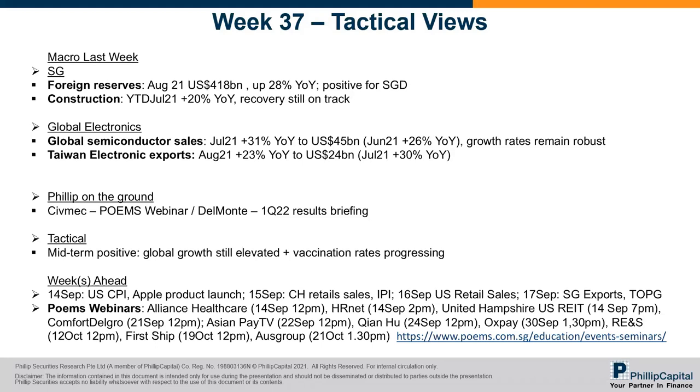Not much on the US data, but looking at electronics — global semiconductor sales or billings were out. In July it was still huge and accelerating at 31% year-on-year to $45 billion, even faster than the prior month at 26%. The other electronics data point was Taiwan's electronic exports, which also remains a very robust number at 23% in August. The momentum in electronics, especially in semiconductors, continues to persist.